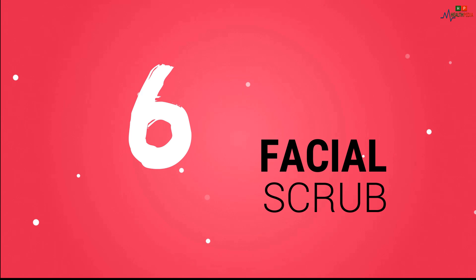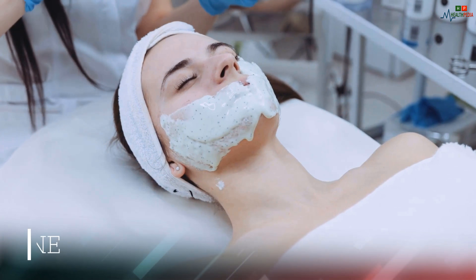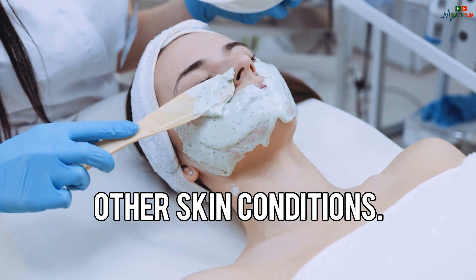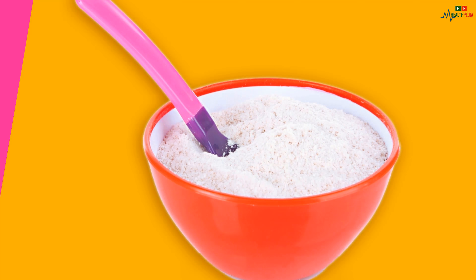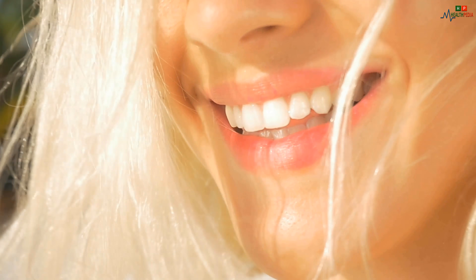6. Facial Scrub. Combine baking soda and water to create a paste that can be used as a scrub to fight acne, whiteheads, blackheads, and other skin conditions. 7. Improve Bad Breath. Baking soda can reduce the symptoms associated with bad breath and leave your mouth feeling fresher.